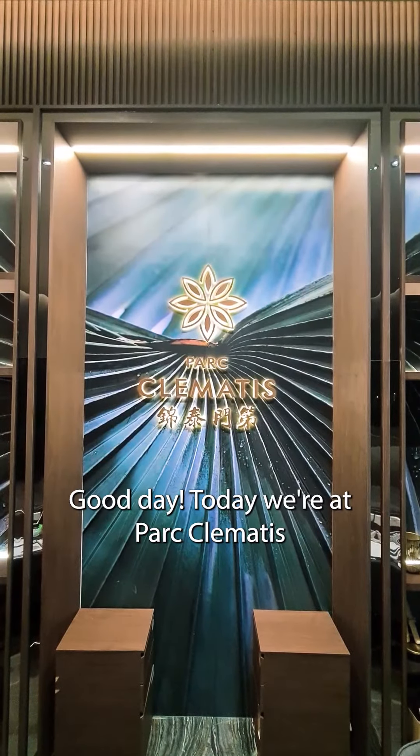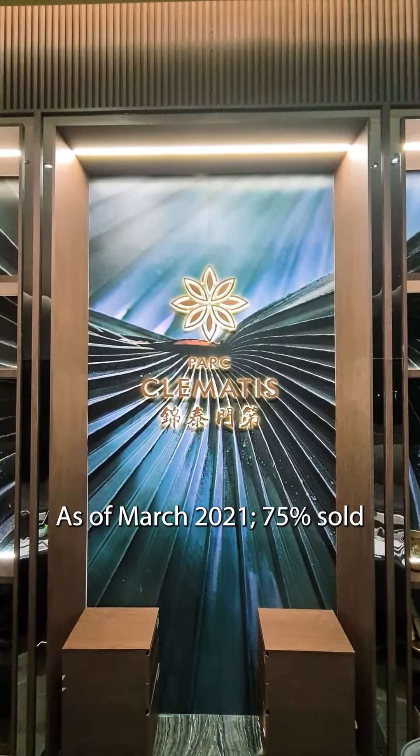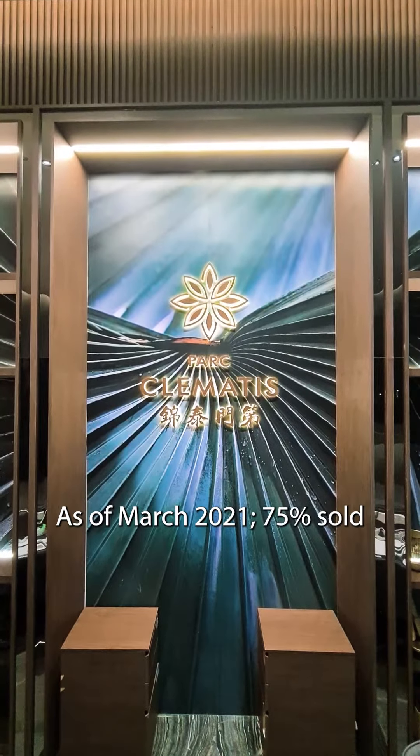Good day. So today we are at Parc Clematis, one of the top selling projects in Singapore. As of March 2021, 75% sold.